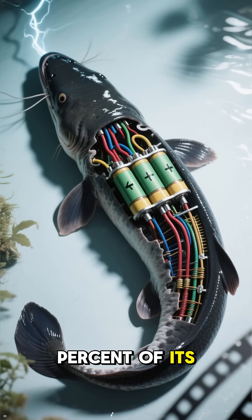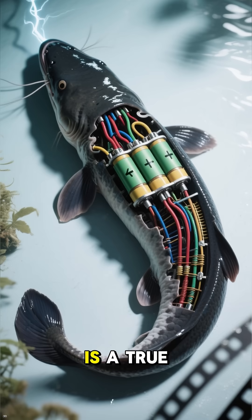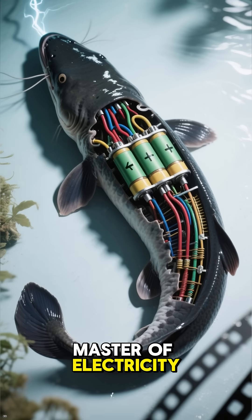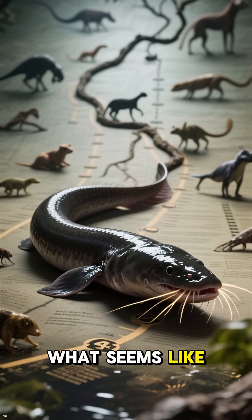From being more like a catfish than an eel, to having 80% of its body function as a synchronized battery, the electric eel is a true master of electricity. It's a living testament to evolution's ability to produce what seems like a superpower.